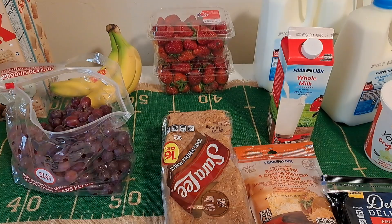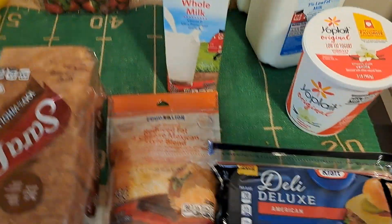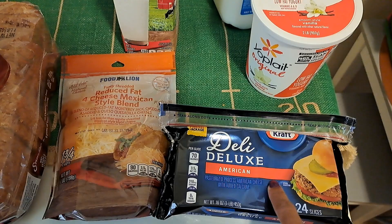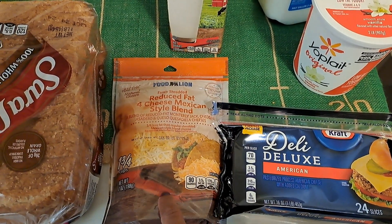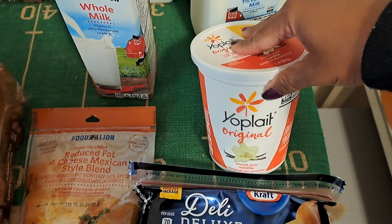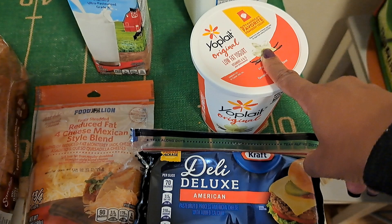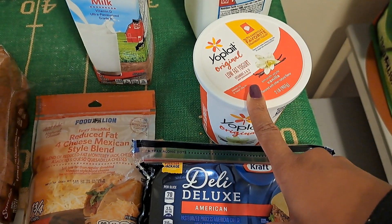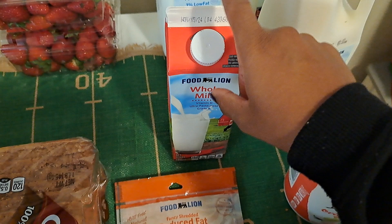Here's what we have: deluxe American sliced cheese — I simply forgot to add this to the order — reduced fat Mexican shredded cheese, low fat smooth vanilla yogurt. I could have gotten this at Walmart as well, but this has a rebate and I didn't see it on Walmart. And whole milk to make some pudding.